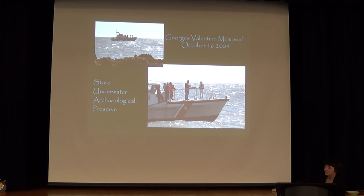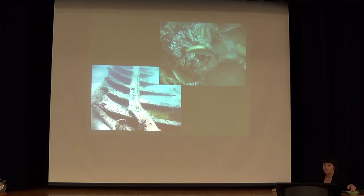On the 100th anniversary of the George's Valentine, we did a memorial out in front of the house of refuge. We also got it designated as a state underwater archaeological site. It's only about 300 yards offshore in about 15 to 20 feet of water. So we encourage people to go out there and snorkel and look at the wreck today.